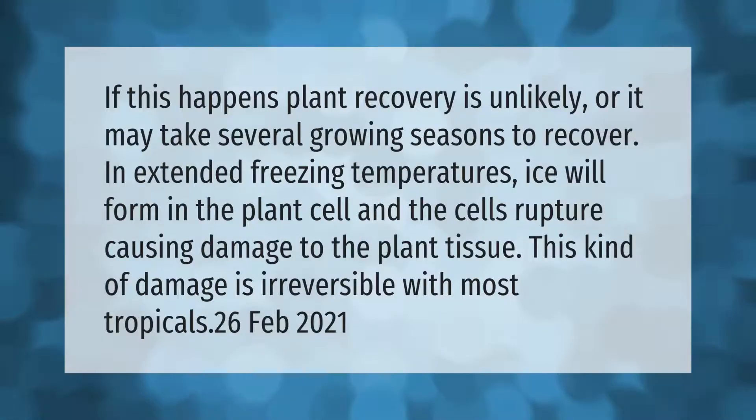If this happens, plant recovery is unlikely, or it may take several growing seasons to recover. In extended freezing temperatures, ice will form in the plant cells and the cells rupture, causing damage to the plant tissue. This kind of damage is irreversible with most tropicals.